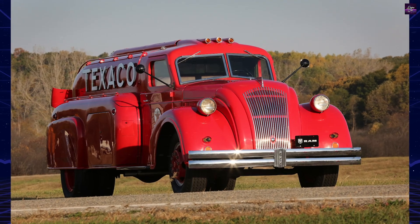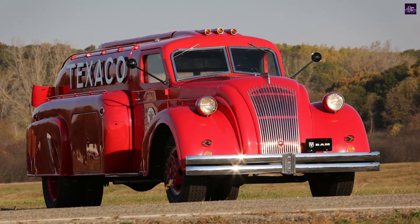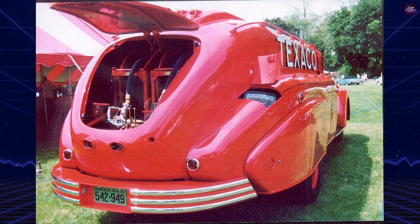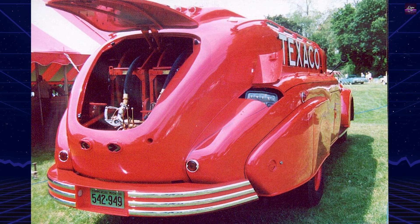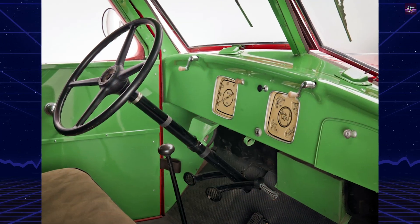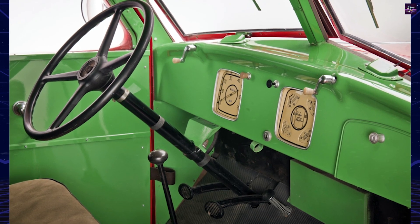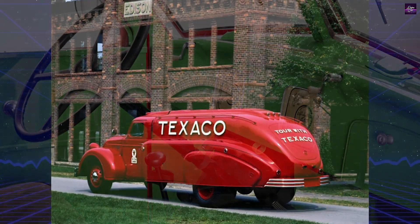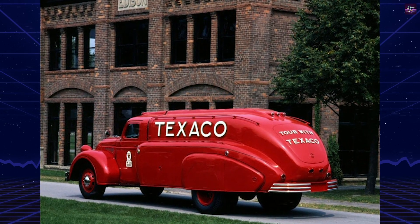Other truck makers like Mack, International, and Diamond T also adopted streamlined tanker bodies on conventional chassis cabs. Notably, Texaco's Diamond T doodlebug tankers stood out with unconventional features. Designed by Norman Bel Geddes, these tankers boasted a low-profile body, rear-mounted Hercules six-cylinder engine, and a unique pneumatic system for gearbox, clutch, and braking. They featured distinctive compound-curved windshields and side glass.